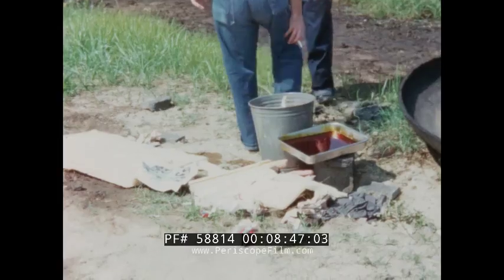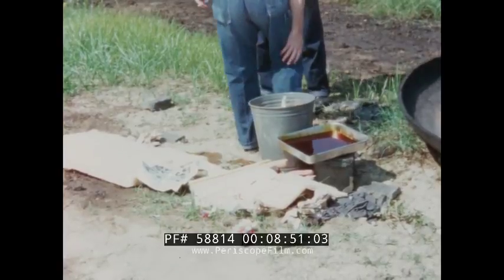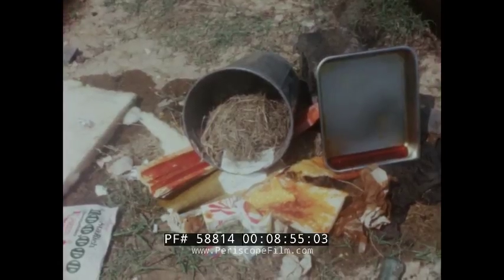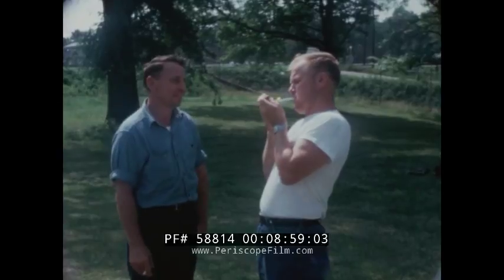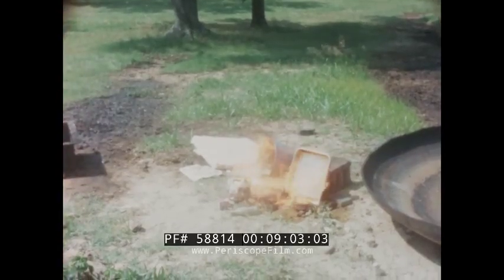Irresponsible safety attitudes, indifference to safety regulations, and bad housekeeping practices should never be tolerated. Trash, litter, spills, and carelessness all contribute to the possibility of fires and potential disaster.